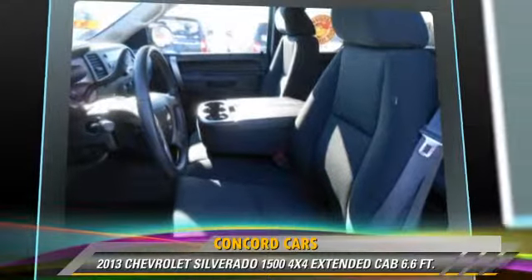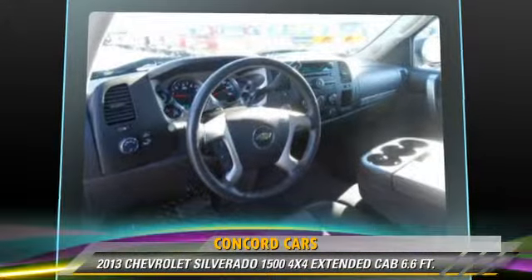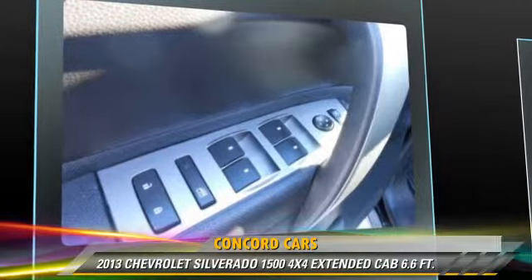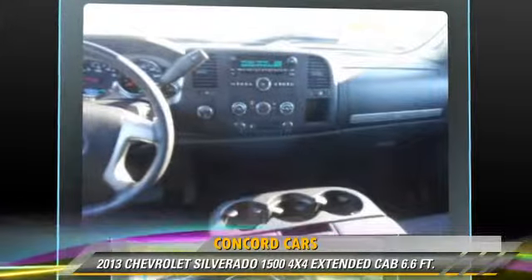This Chevrolet features powered door locks, towing package, and four-wheel drive. Safety features include side airbags, traction control, and ABS.